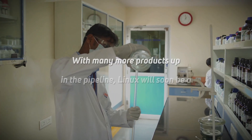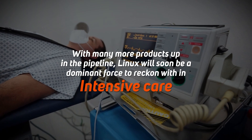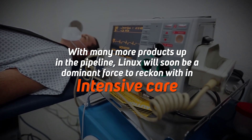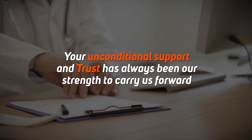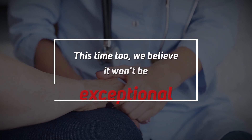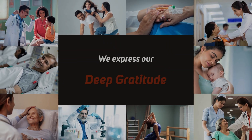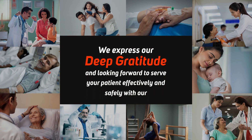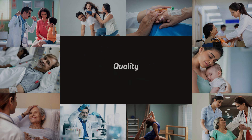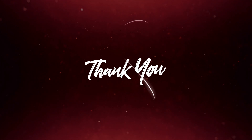With many more products in the pipeline, Linex will soon be a dominant force to reckon with in intensive care. Your unconditional support and trust has always been our strength to carry us forward. This time too we believe it will be exceptional. We express our deep gratitude and are looking forward to serving your patients effectively and safely with our quality critical care range of formulations. Thank you.